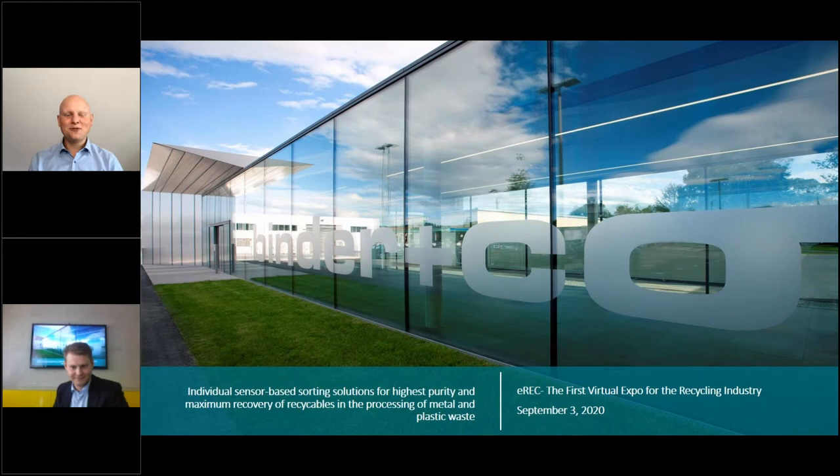Welcome back everybody to our next webinar. I'm really happy to welcome you all. With me now is Dr. Georg Weingrell from Binder & Co, and he is going to talk about their sensor-based sorting solutions. He is the product manager for plastic and metal sorting solutions. Thank you all for being here — we've got over 2,500 registrants for the different webinars this week. Mr. Weingrell, it's your stage.